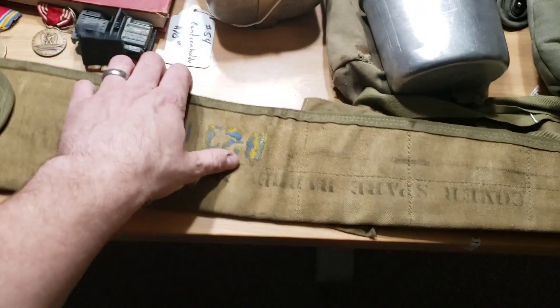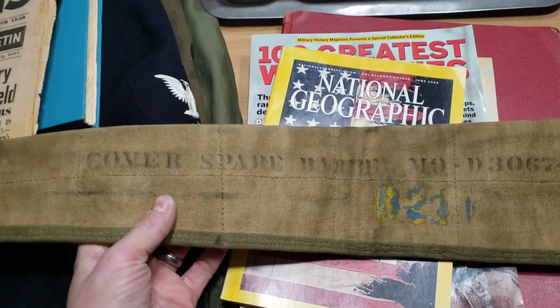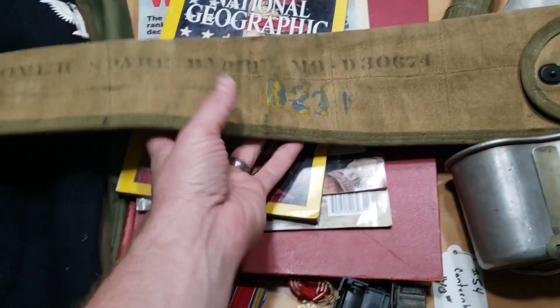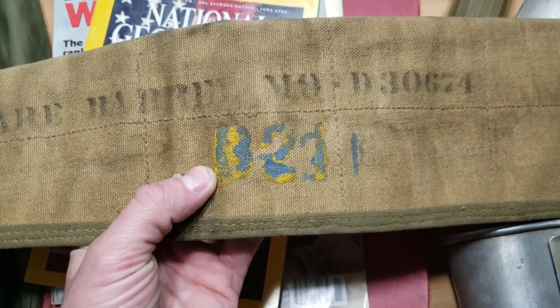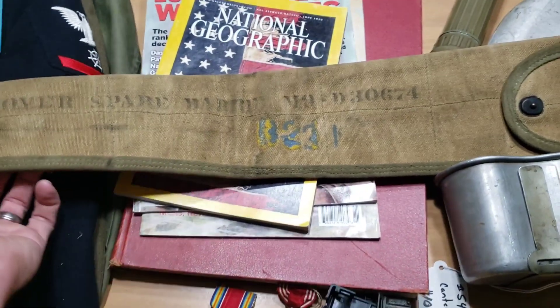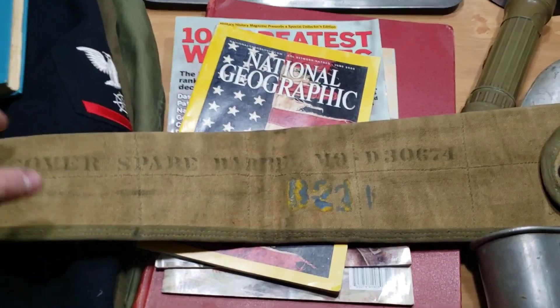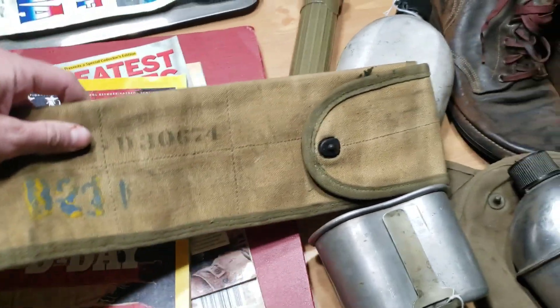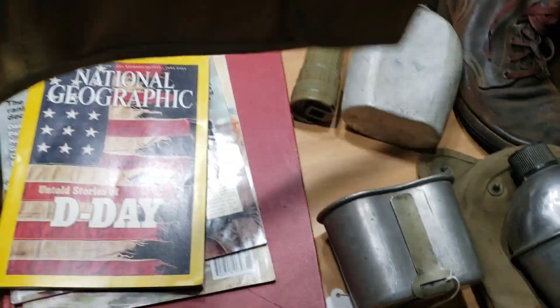On my road trip I went to like 15 antique stores. I got this — it's really cool, I don't have one. It's a cover for a spare barrel for a machine gun, with some markings — looks like B-231 or something. Really cool, never seen one before in person. Had to have it. It was $15. Really interesting item.